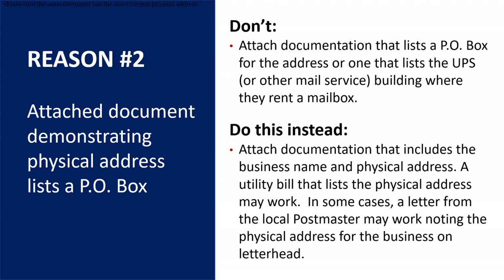Oftentimes your water bill or electric bill will have a physical address listed. In some cases, a letter from a local postmaster may work noting what their physical address is — most postmasters know the physical addresses for businesses even though you receive your mail at a PO box — but that would need to be on letterhead. If they are at a co-working space, they can provide a one-year lease they signed, which could also serve as their physical address validation, but it would need to be at least a one-year lease with that location.